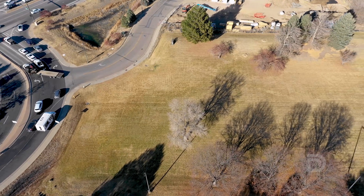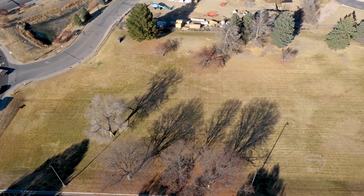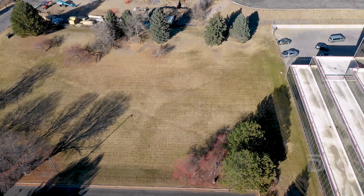Since this field isn't usually used for recreation, it makes it a perfect spot for a water conservation project. By converting this to a prairie grass field, Arapahoe County is going to save around one and a half million gallons of water every year. That's because once the new grasses are established, this field won't need any irrigation.